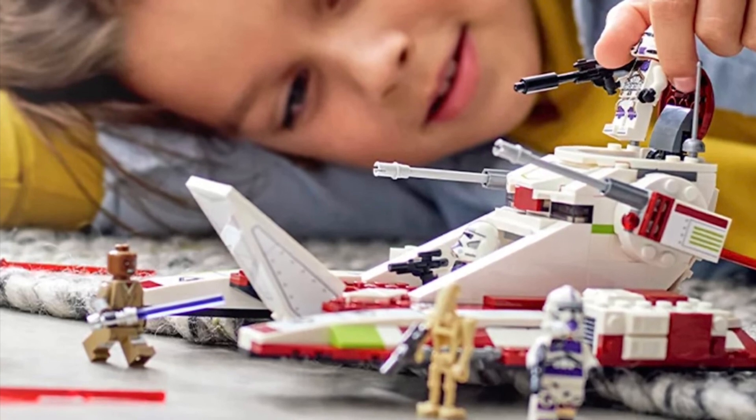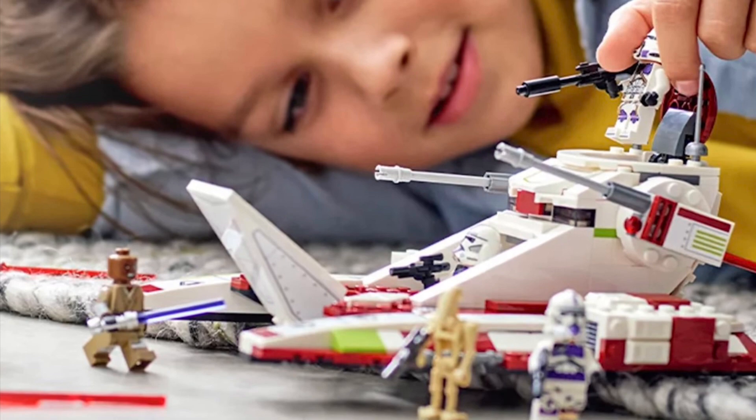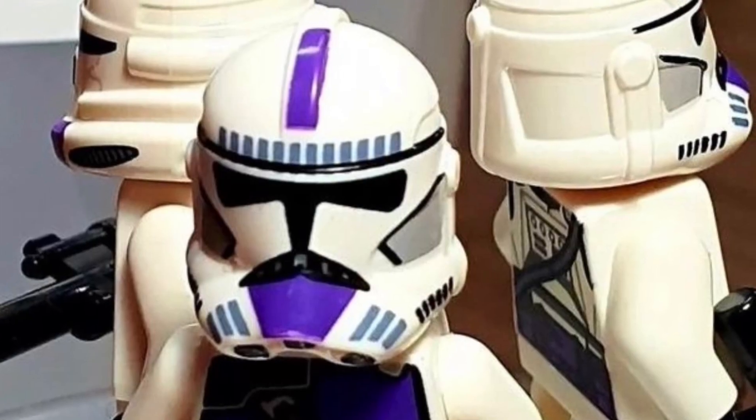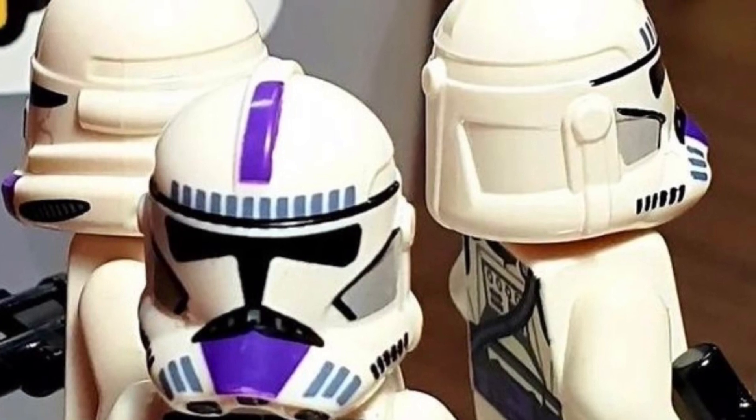So as of yet, this is the only image we have of the actual tank, but I think it looks really, really bad. In my opinion, we haven't seen the box or anything like that, but I'm definitely going to get a couple of these just for those 187th Troopers.